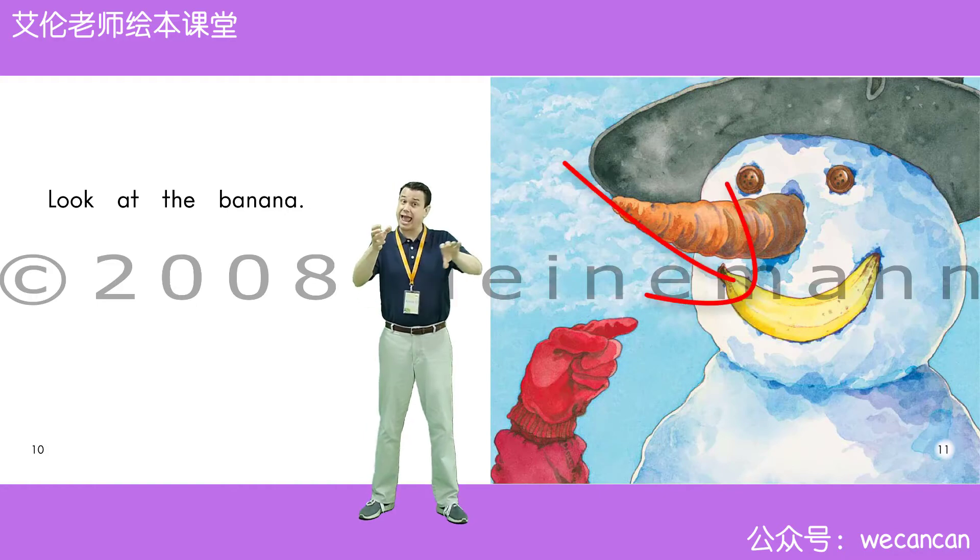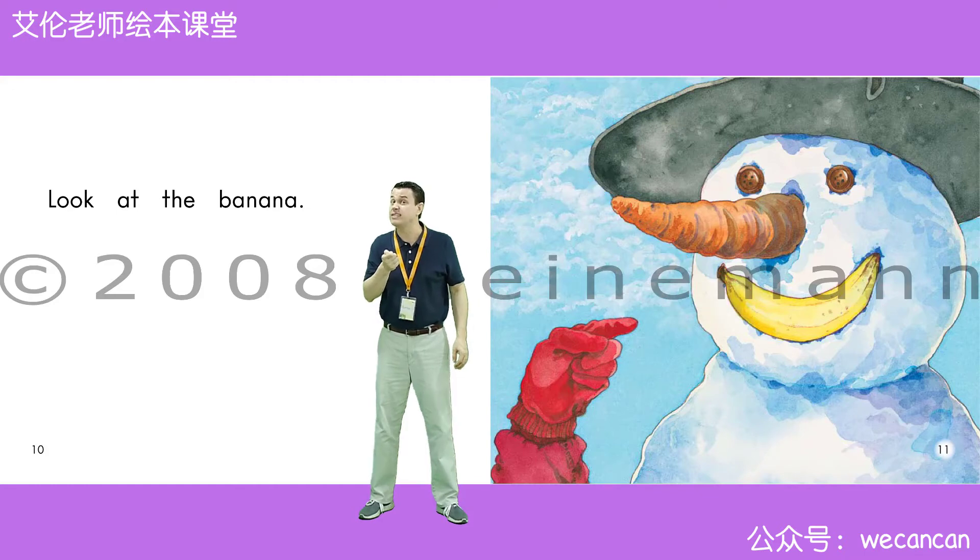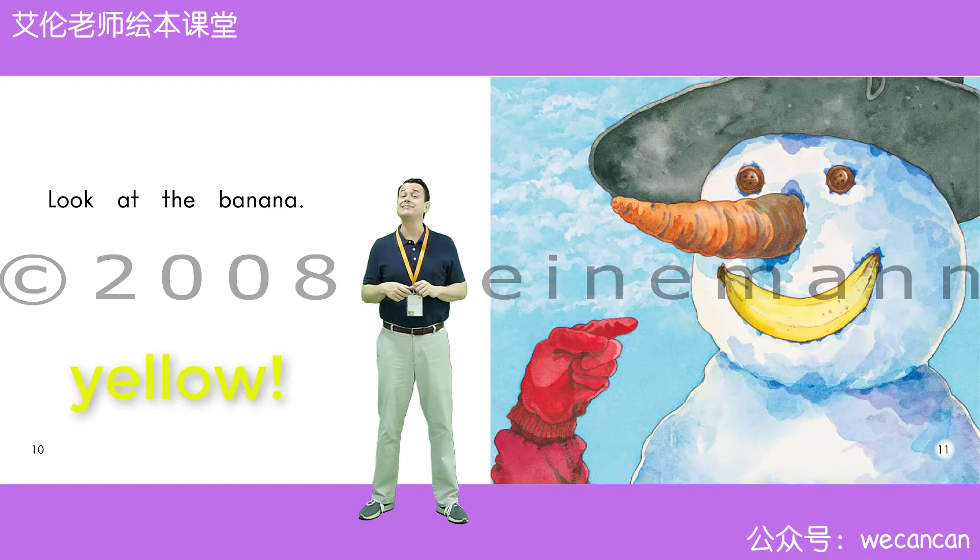Look at the banana. Friends, what color is the banana? Super duper. The banana is yellow.